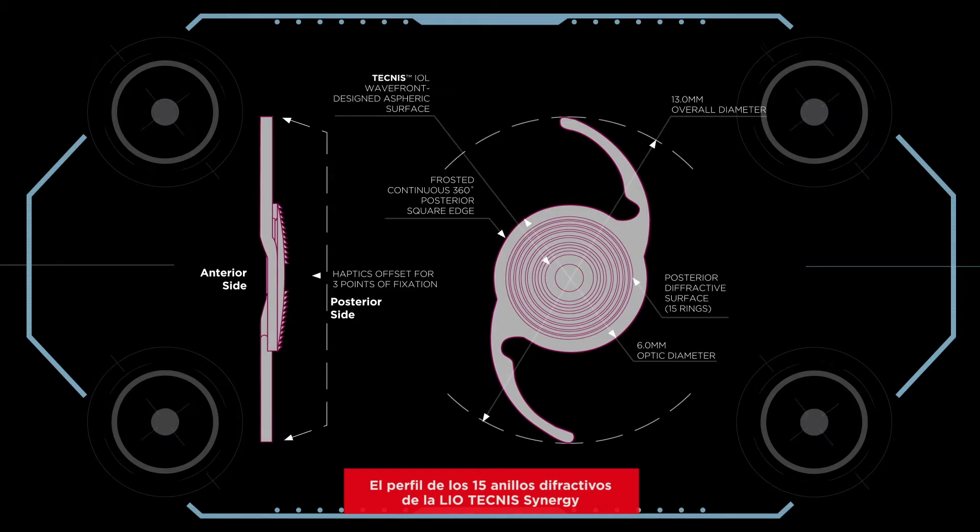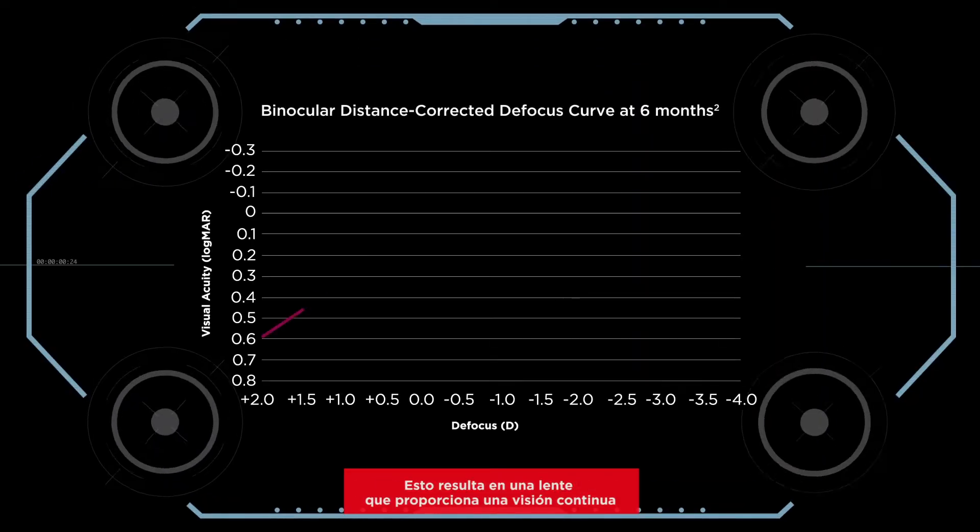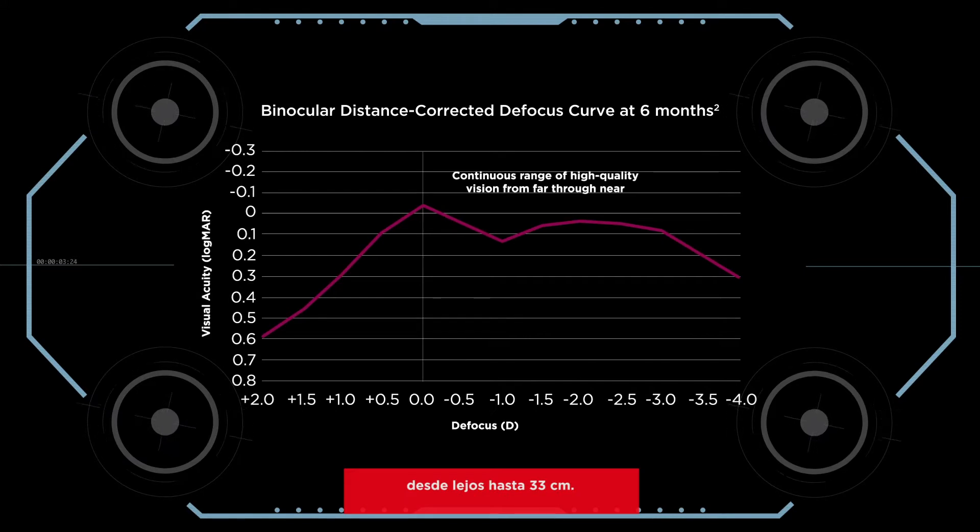The profile of the 15 diffractive rings of the Technis Synergy IOL creates constructive and destructive interference to optimize light distribution. This modification of the diffractive profile and base curve alters the phases of light, resulting in a lens that delivers continuous vision from distance through 33 cm.